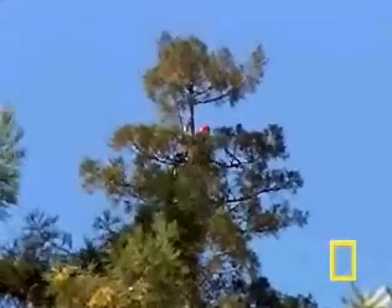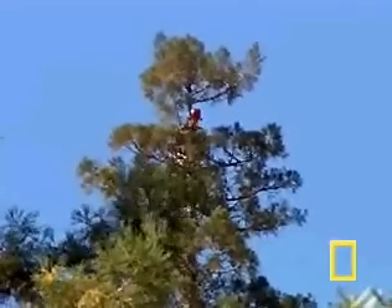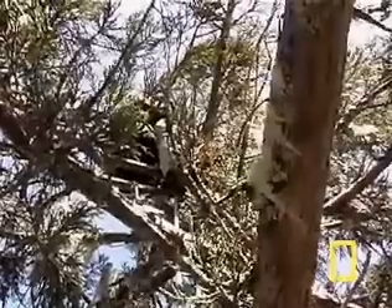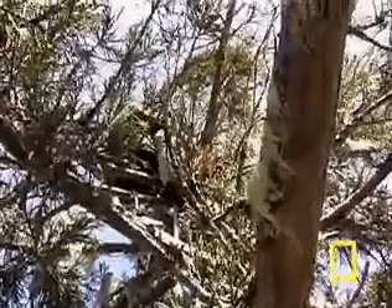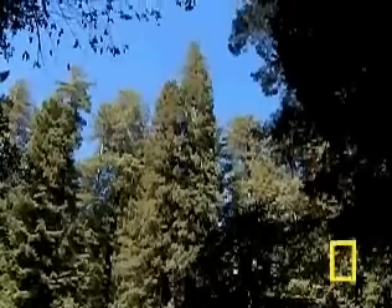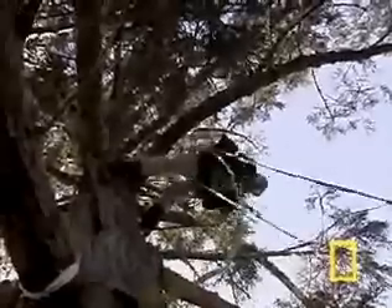Okay, I'm getting my nerve up again. I'm going to start descending. And it pays off. This tree is 115.55 meters. At 379.1 feet, Hyperion officially captures the title of the tallest living tree in the world — more than 70 feet taller than the Statue of Liberty, and a foot taller than Chris and Michael's initial measurement.